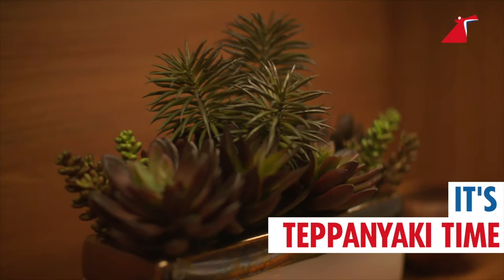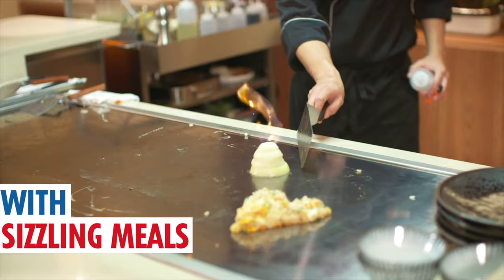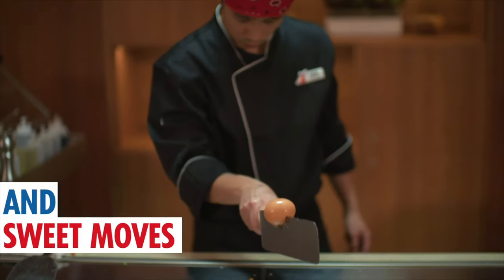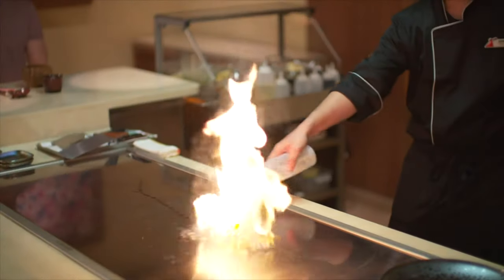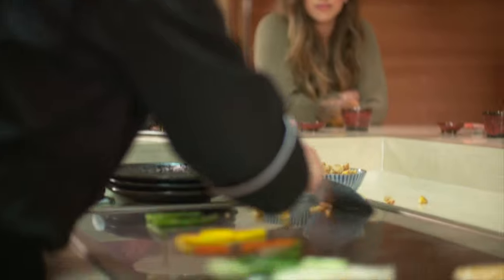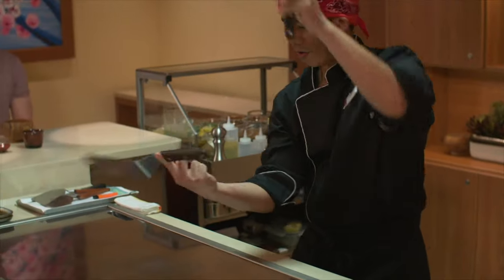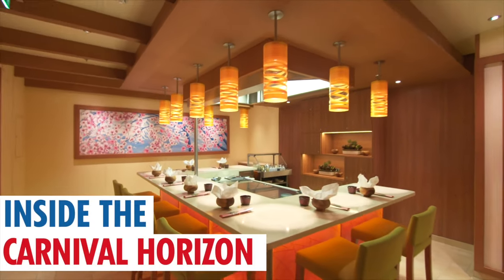Another option for additional dining is Banzai Teppanyaki. It's a small restaurant — they only seat 16 — so you'll want to make sure you get your reservations for lunch and/or dinner. It's a hibachi-style restaurant, which is always a lot of fun with the chef cooking right there in front of you. That is $32 for adults.